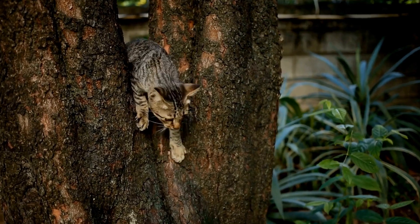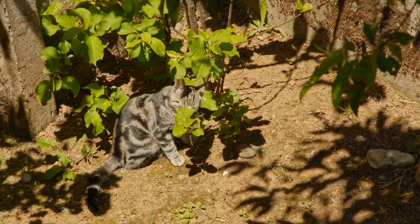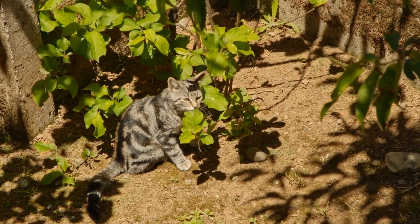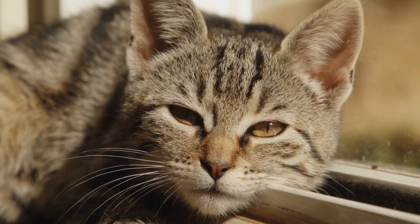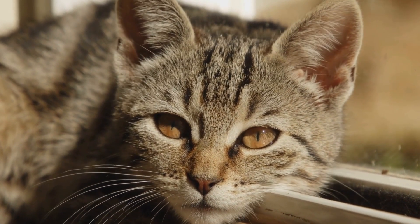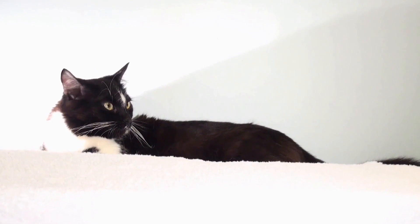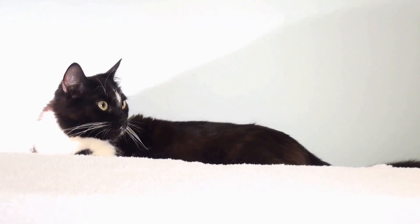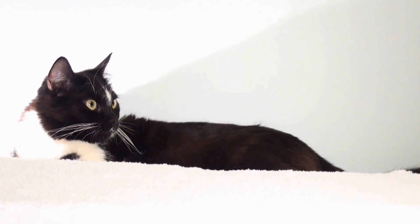Five: Playtime with Other Pets. If you have other pets, especially those with good vision, their presence can help stimulate your blind cat's senses. Engage in supervised playtime with these pets to encourage social interaction and provide sensory enrichment. However, always prioritize your blind cat's safety and supervise their interactions to avoid any rough play or accidents.